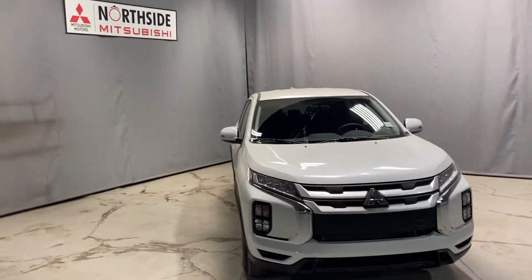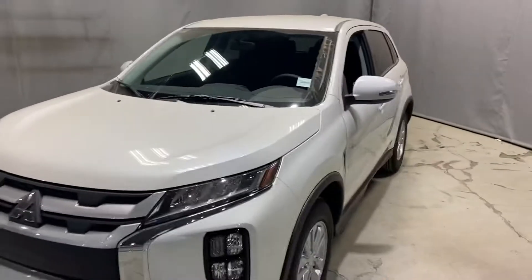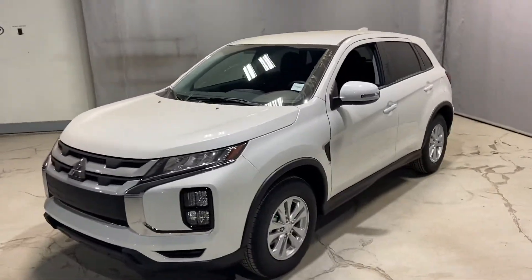Hello, Markel Thomas here from Northside Mitsubishi in Edmonton. I wanted to give you a better look at our 2021 Mitsubishi RVR SE All-Wheel Drive.